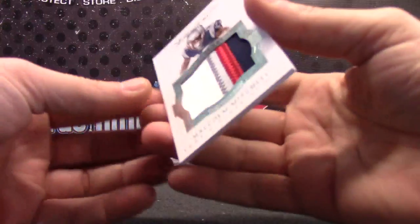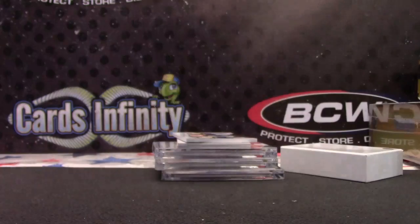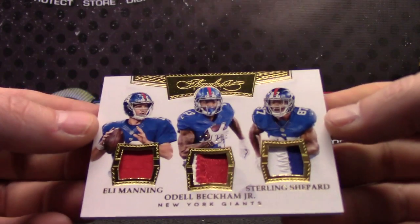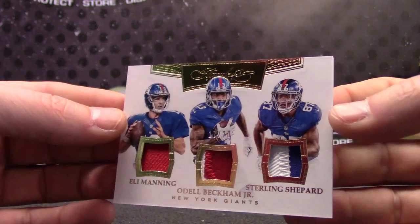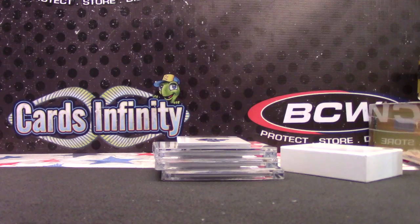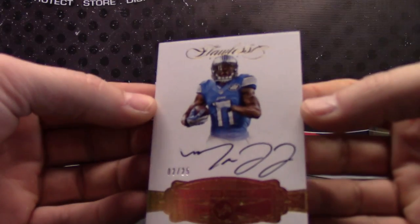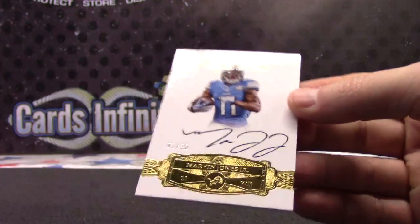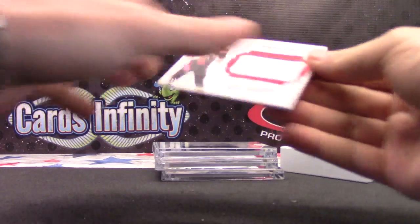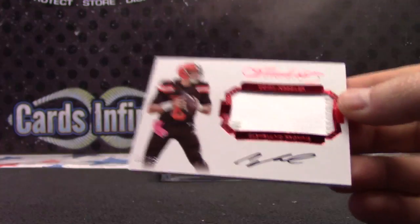Malcolm Mitchell. Patch, patch — triple patch: Odell, Eli, and Sterling. That one's 17 of 20. Triple Giants — they might be giants. 2 of 25, Marvin Jones. A lot of Lions in here — I thought Lions was one of the least amount of team hits. Patch autograph 12 of 15, Cody Kessler. Rookie patch autograph.